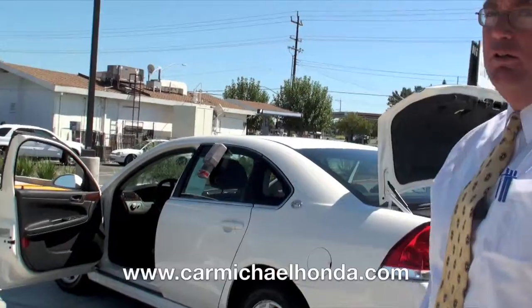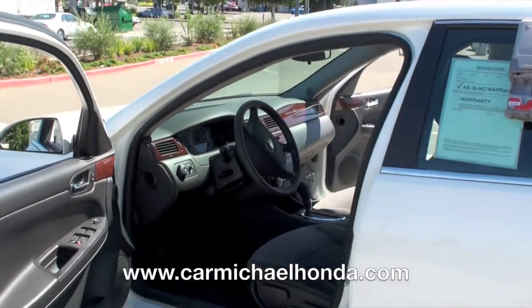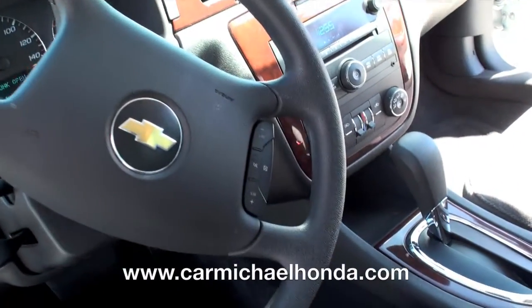Good morning and welcome to Carmichael Honda. My name is Clay Jackson and take a look at this beautiful Chevy Impala. With just over 36,000 miles, you can't go wrong. Full-size sedan with standard safety features.